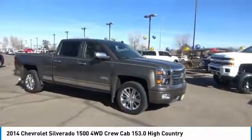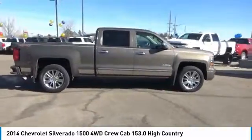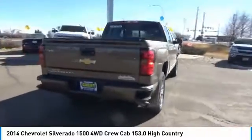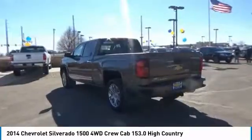Stop by and take a look at the 2014 Silverado 1500. The Chevy Silverado 1500 has the lowest cost of ownership of any full-size pickup. This vehicle has less than 55,000 miles. Here are some of this vehicle's great options.